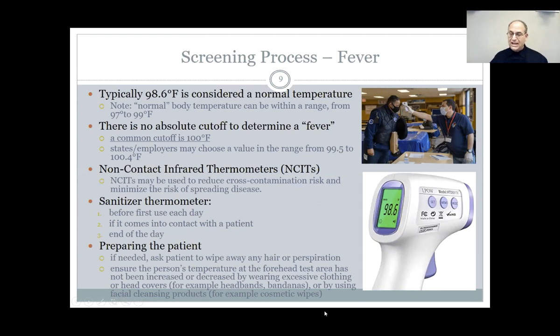Temperature testing has not really been a big source of catching people with COVID, but some institutions still require it. So what is a normal temperature? 98.6, plus or minus some variation — that's normal. What's considered a fever? The cutoff for a lot of screenings was 100 degrees Fahrenheit. If you're more than 100 degrees, that would be considered a screening failure, and we'd ask them to come back in 14 days, hopefully with their temperature back to normal.